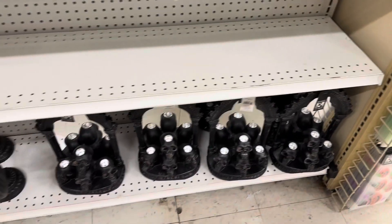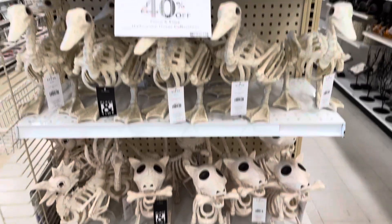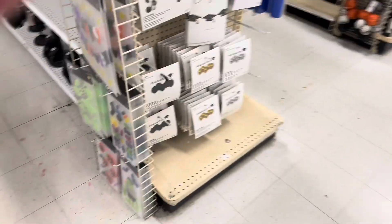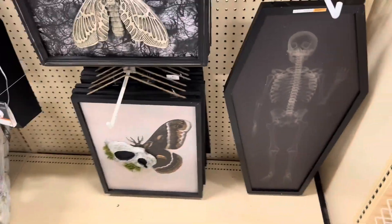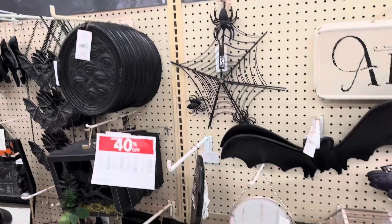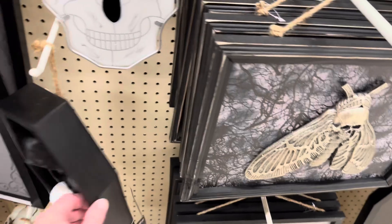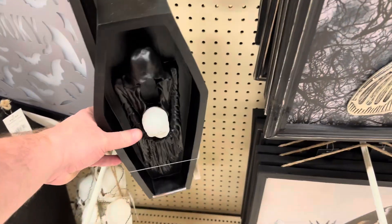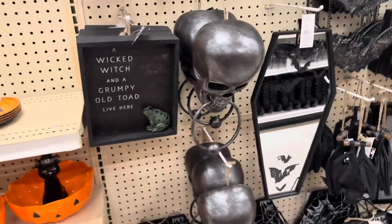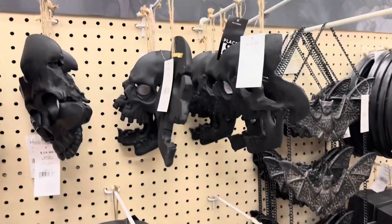Got some more smaller shelf decorations — skeleton animals, some cool signs, a coffin. Got a skull that's like a door knocker.